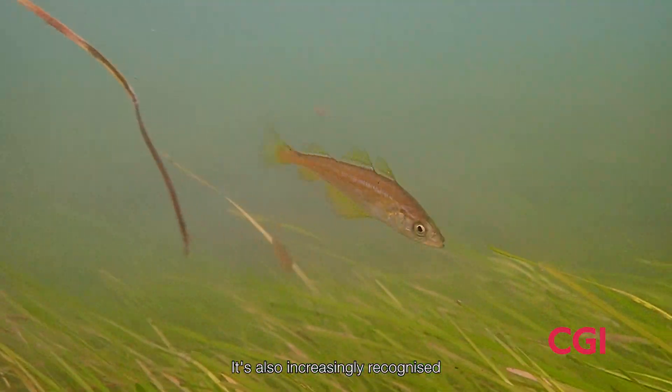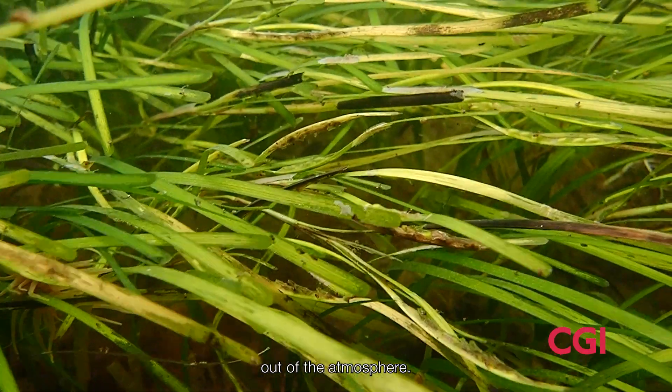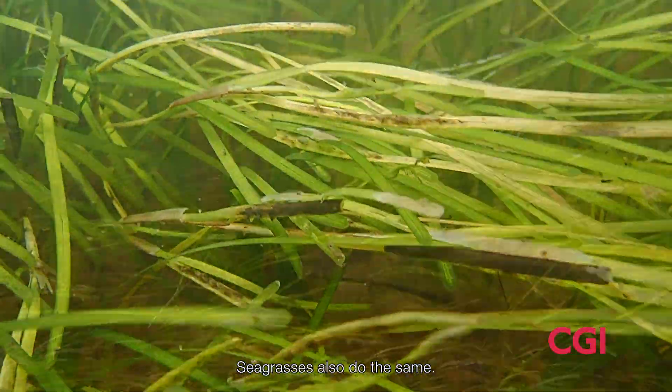It's also increasingly recognized because it's a very good way of locking up carbon into the marine sediments — just like terrestrial forests are considered for their role in locking carbon out of the atmosphere, seagrasses do the same.